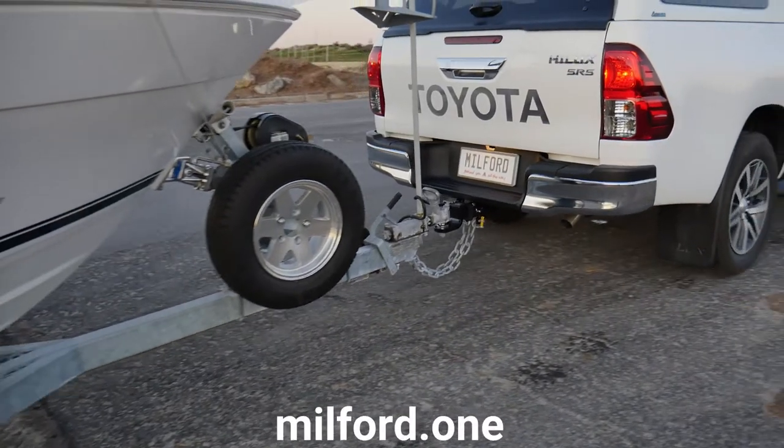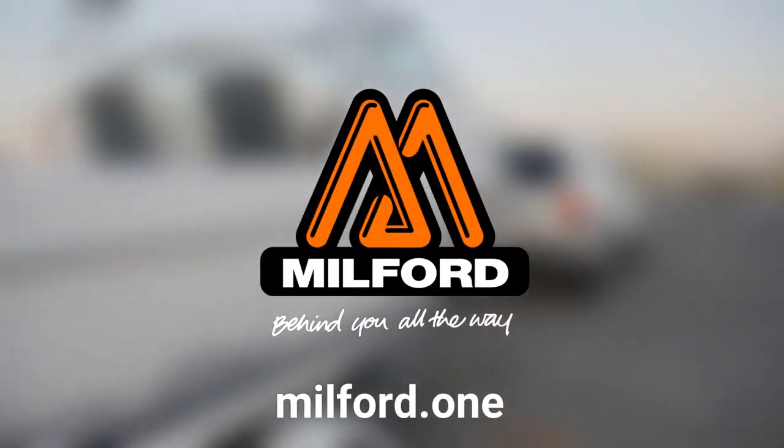Available at all leading towbar outfitters. For more information, visit milford.one. Enjoy your towing.